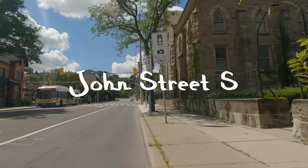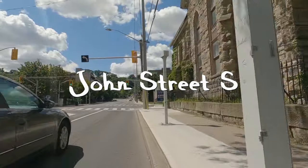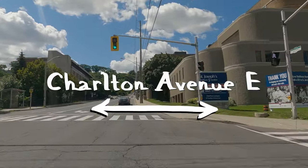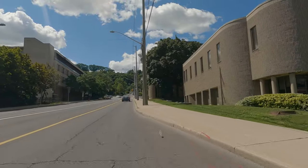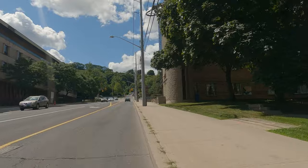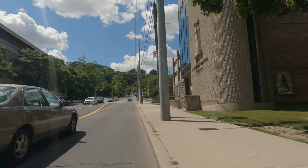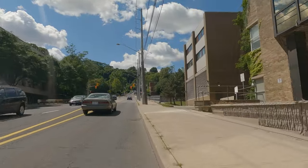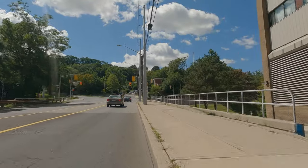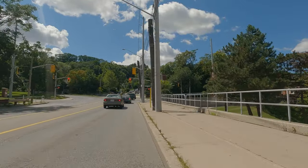We begin cycling on John Street South. This is not part of the Jolly Cut, but I figure I would include it so you could see what it's like approaching Arkleddon Avenue. Arkleddon Avenue is technically the Jolly Cut, so if you hear someone say Arkleddon Avenue, they're probably talking about the Jolly Cut, and if they say Jolly Cut, just know that it includes Arkleddon Avenue.